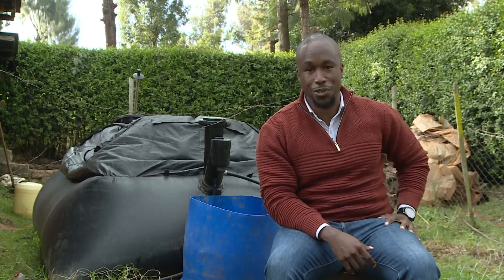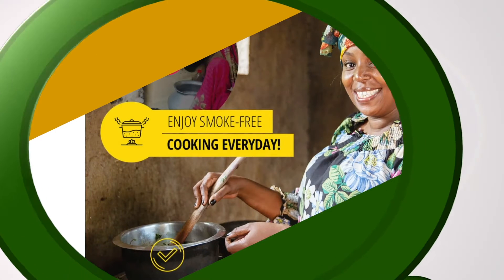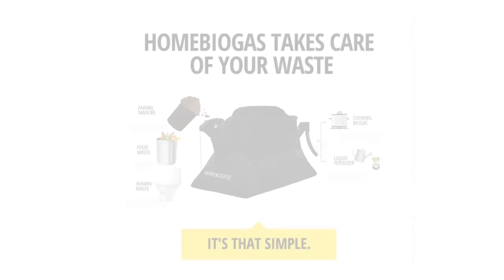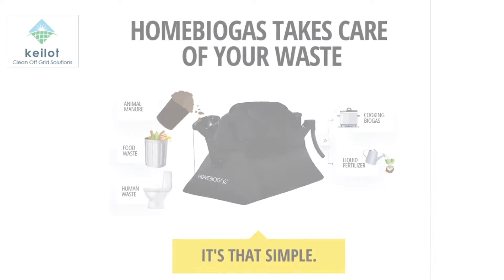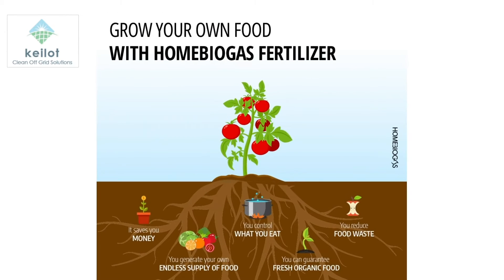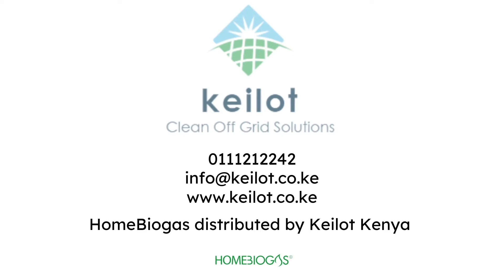Did you know that with a Home Biogas system you can produce up to six hours of cooking gas per day from animal waste and kitchen waste? Our biogas system is built to help you save money and live a smoke-free, healthier life. To learn more, call us at 0111 222 242 or visit our website at www.klot.co.ke.